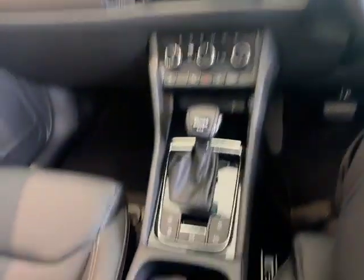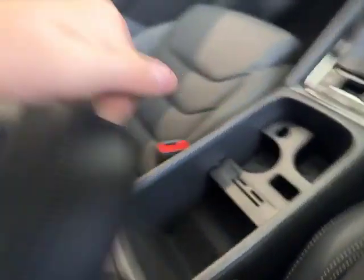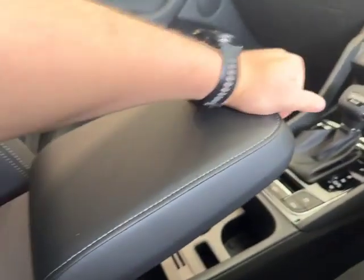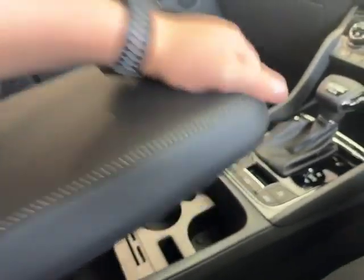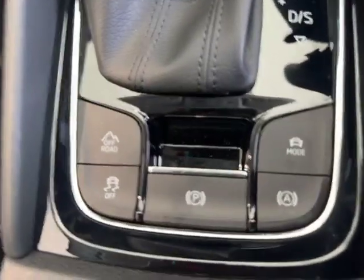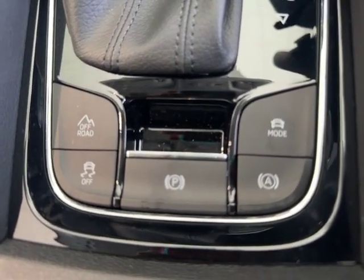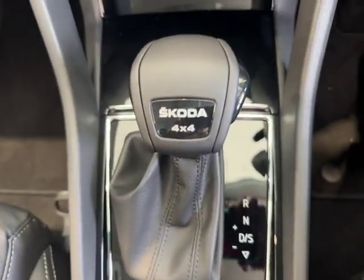Moving on to the interior of the vehicle, you'll see your cup holder just here, with extra storage just underneath, and an extendable armrest with set functions and set heights. As you move up you'll see your handbrake, hill assist, traction control, off-road mode and mode switch just there, and your automatic gear shifter just there for reverse, neutral and drive.